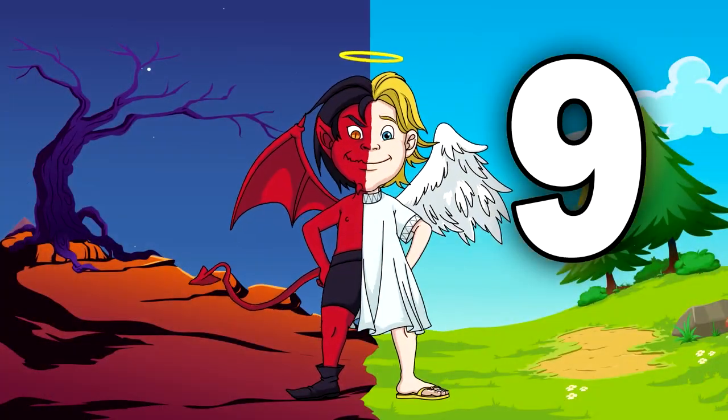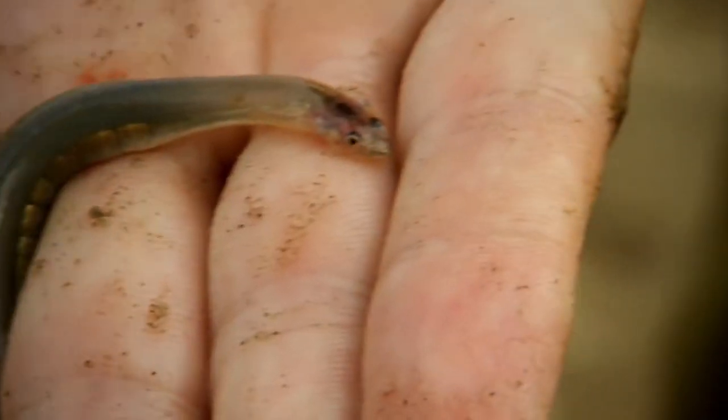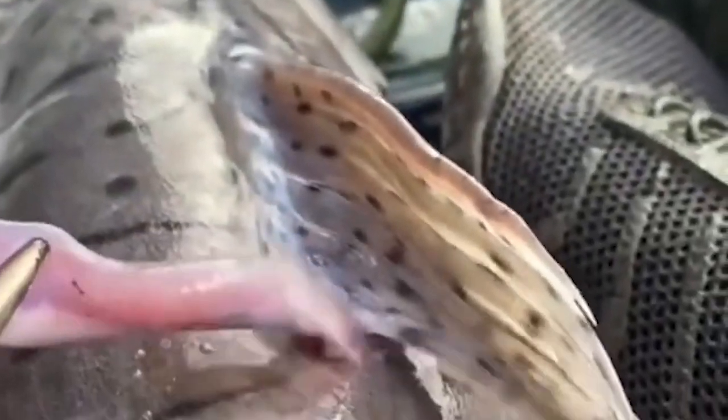Number 9: Candiru. The Candiru is a parasitic freshwater catfish found in the Amazon basin in Bolivia, Brazil, Colombia, Ecuador, and Peru. It's also known as the Toothpickfish and Vampirefish. Candiru has been defined in a variety of ways — different sources use the term to mean either Vandellia cirrhosa, the entire genus Vandellia, the subfamily Vandellini, or Vandellini and Stegophilini. There are species of Candiru substantially smaller than the 40-centimeter maximum length documented.